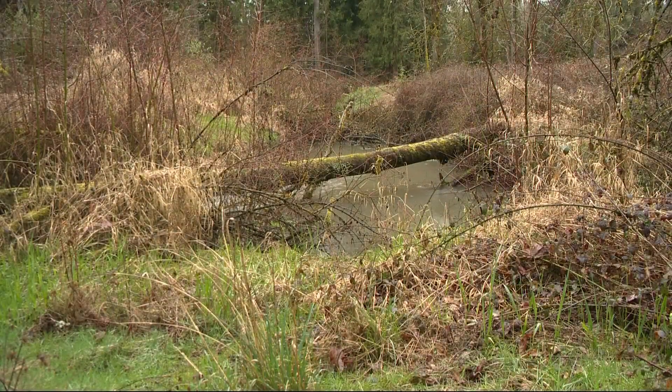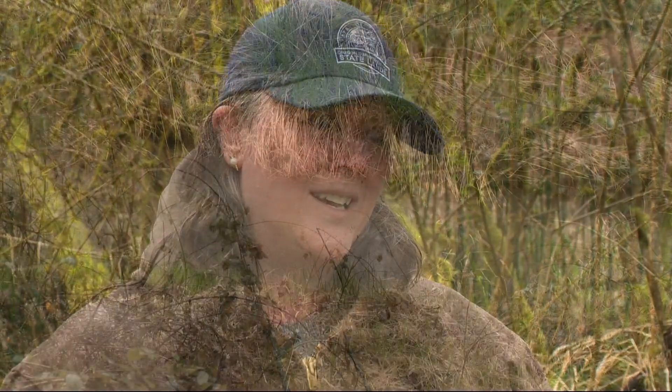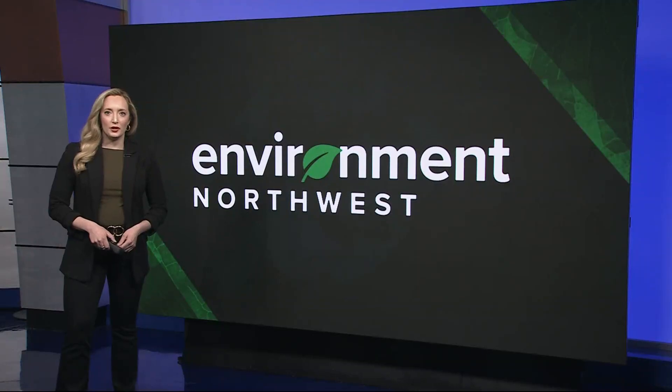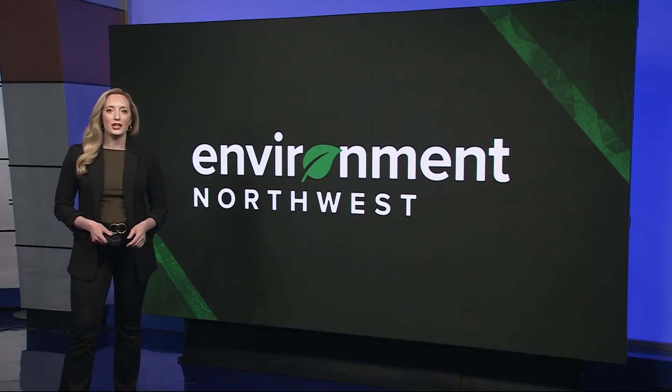In both busy waterways and hidden ones, Oregon protects this habitat because it's incredibly important for these fish that are so important to us as Oregonians. And if you love spending time outdoors along streams and rivers like so many of us do, it's so important to be aware of our surroundings. So to find that fish habitat map, just go to our website, kgw.com, search for this story, and we'll have a link to it there.